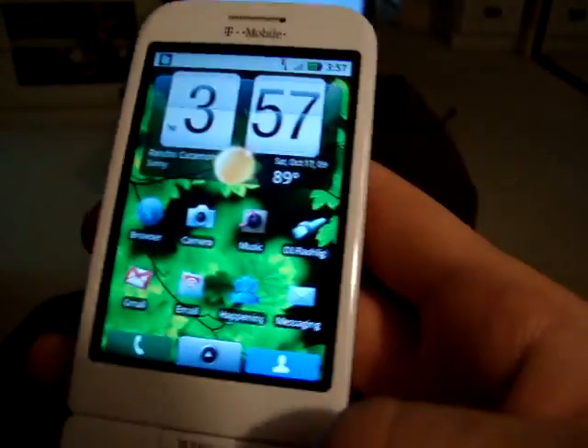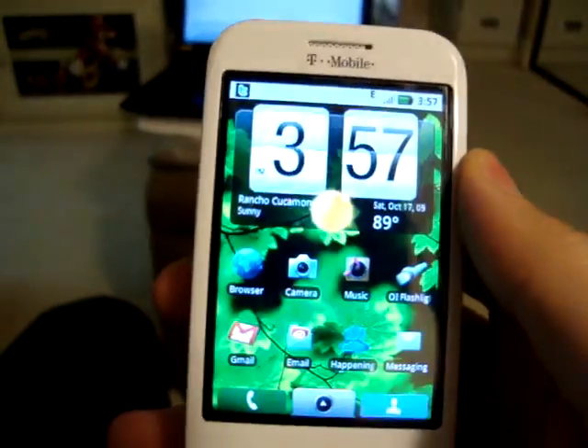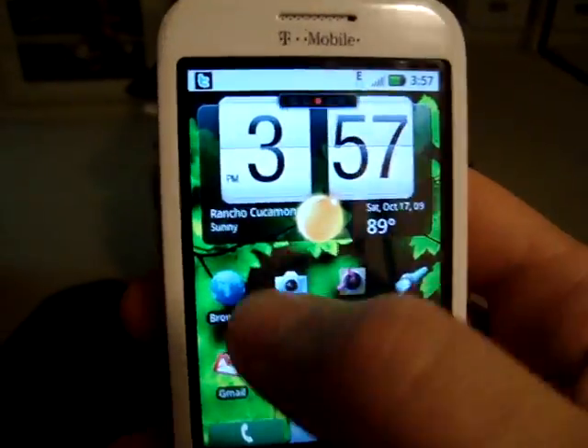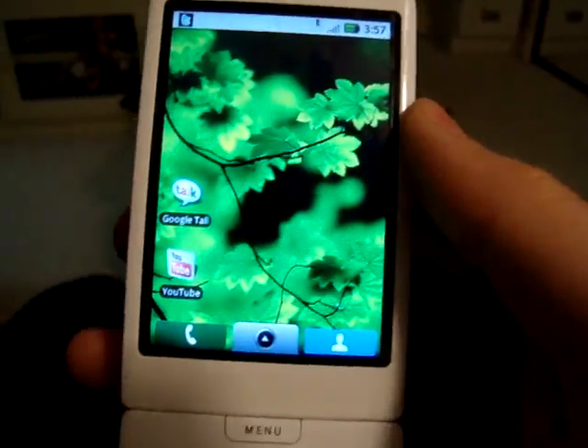The lock screen doesn't work. I set my lock screen and you can just type whatever you want and it'll say correct. Kind of frustrating when you don't want people going into your phone and checking all your messages.